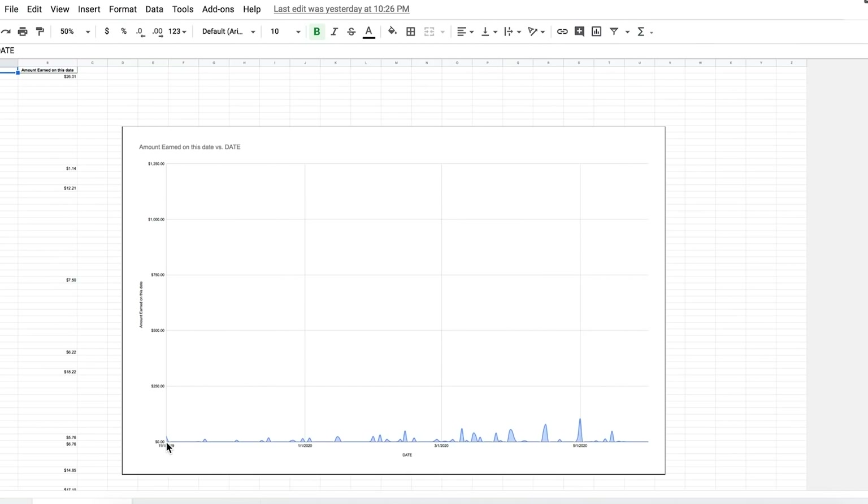Looking at my dividend tracker - from when I started dividend investing, these are all the dividends paid out on each day. Started off very slow for the first few months, but now only 30 weeks into this journey we're starting to see a whole lot of income coming in. We've had days with over $100 of dividends paid, and the graph is just going to keep going up because I'm investing in more shares of more companies that all pay dividends. The future should be bright, as long as these companies don't cut or suspend dividends - which some more companies will likely do given the current economic situation.